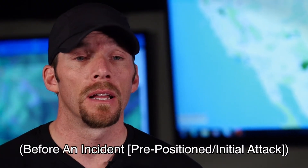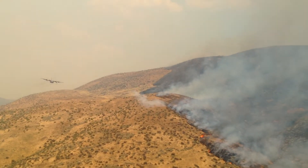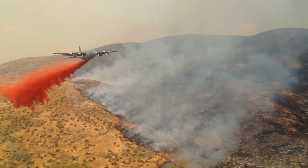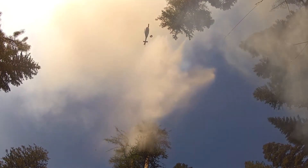AFUE modules can generally arrive on an incident before, during, or after. For us, the prime time to actually be there is before or during, so that we can actually watch aircraft as they're working. We can hear the interactions of aircraft with ground resources. We can listen to air-to-air — listening to air attack or an ASM that's coordinating aircraft making retardant drops or water drops from rotor wing. We can also arrive after an incident and still provide pretty good data, as long as we are talking to the role players that were on the incident when the events were occurring.